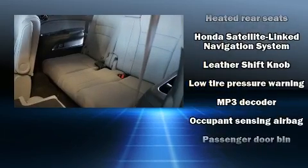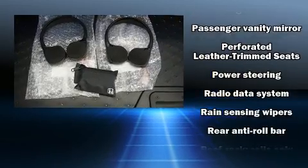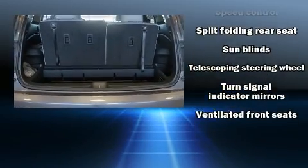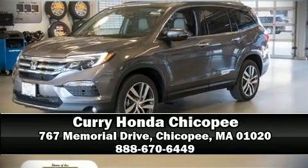Honda ensures the safety and security of its passengers with equipment such as dual front impact airbags, brake assist, and four-wheel disc brakes with ABS. You'll never lose visibility, with rain-sensing wipers which activate automatically when the drops start to fall. Please don't hesitate to give us a call.